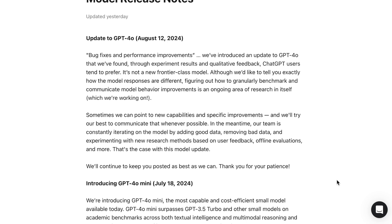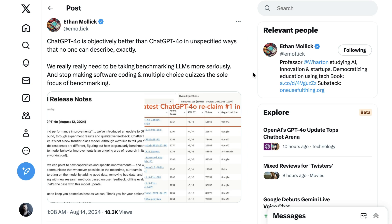OpenAI continues: sometimes we can point to new capabilities and specific improvements, and we'll try our best to communicate that whenever possible. In the meantime, our team is constantly iterating on the model by adding good data, removing bad data, and experimenting with new research methods based on user feedback, offline evaluations, and more. Professor Ethan Malek writes: ChatGPT-4o is objectively better than ChatGPT-4o in unspecified ways that no one can exactly describe.